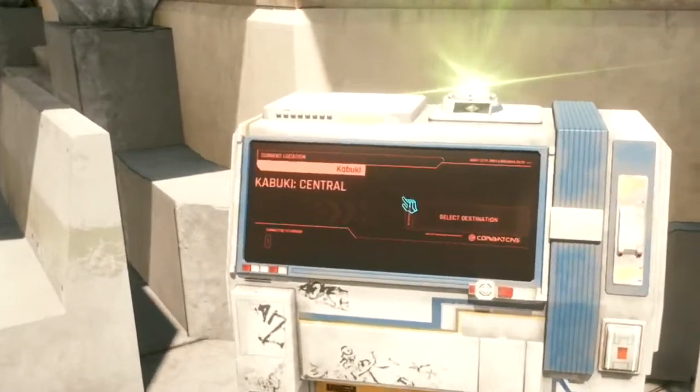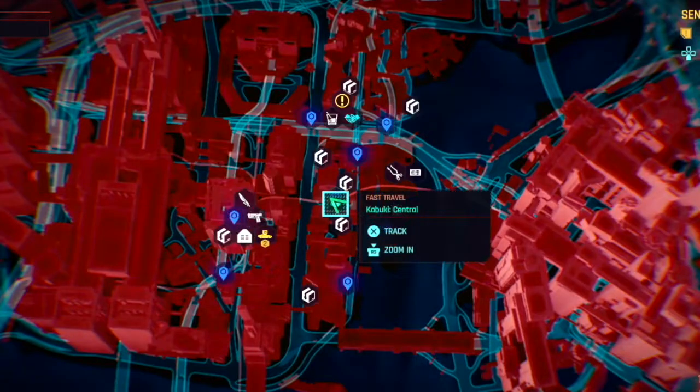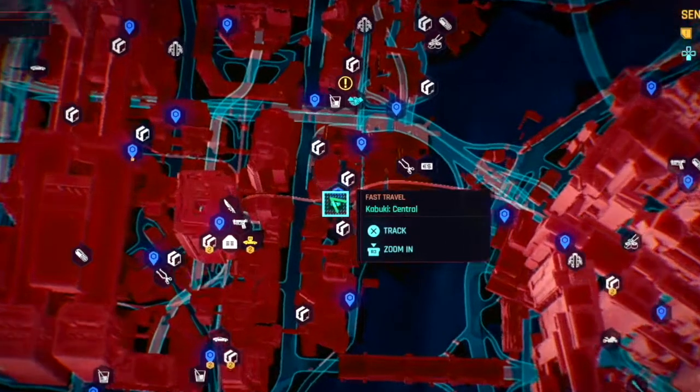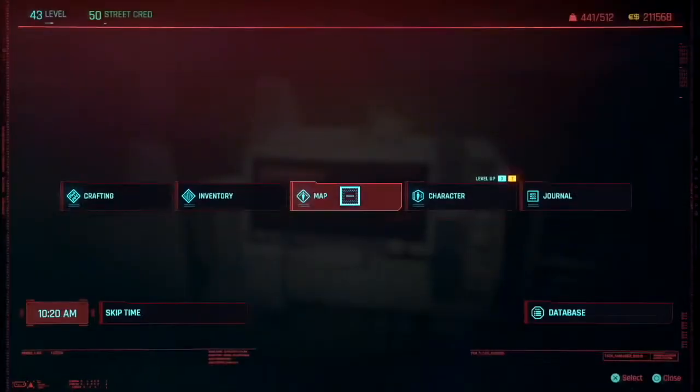What you want to do is come to Kabuki Central. Here's what it looks like on the map. Look for the fast travel Kabuki Central.